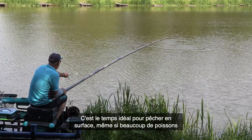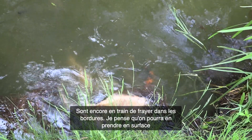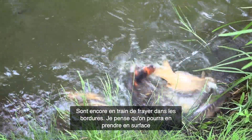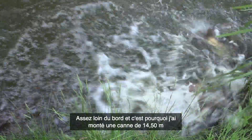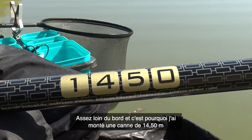A lot of the carp have been spawning in the margins, but it's still been possible to catch fish in the upper layers out at a distance. I've been fishing around about 14 and a half meters out from the bank.